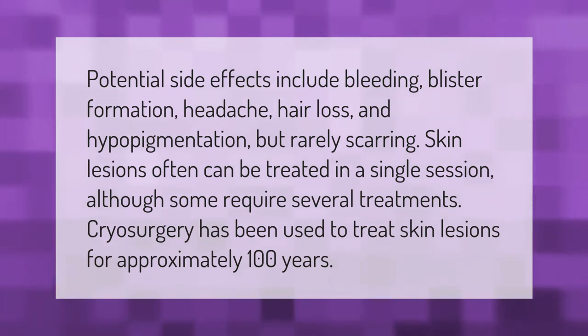Cryosurgery has been used to treat skin lesions for approximately 100 years.